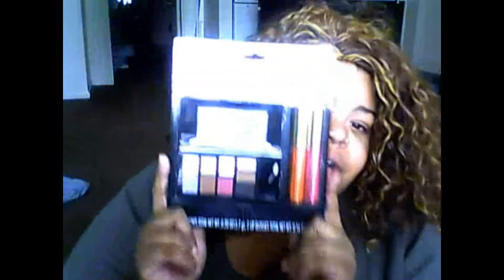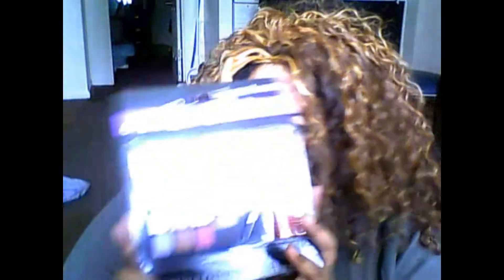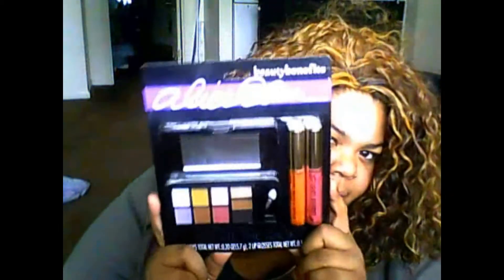This is an Alice Elan makeup set. It comes with looks like nine eyeshadows and two lip glosses — they're actually calling them liquid lipsticks. I've never used this; it's still in the packaging. I believe I paid five dollars for this and I'm willing to let it go for three dollars.